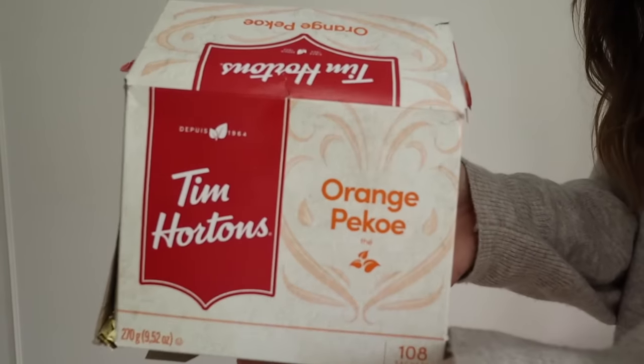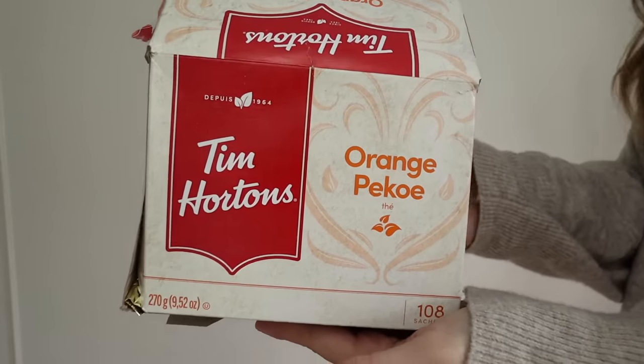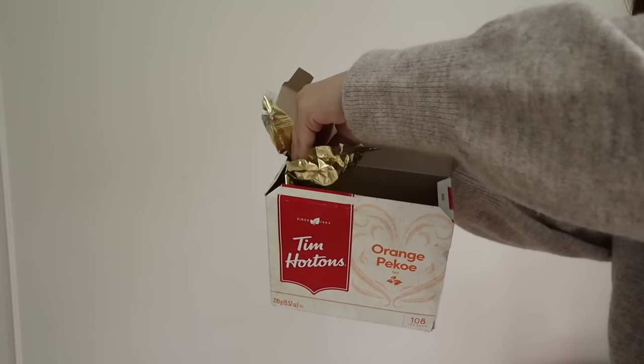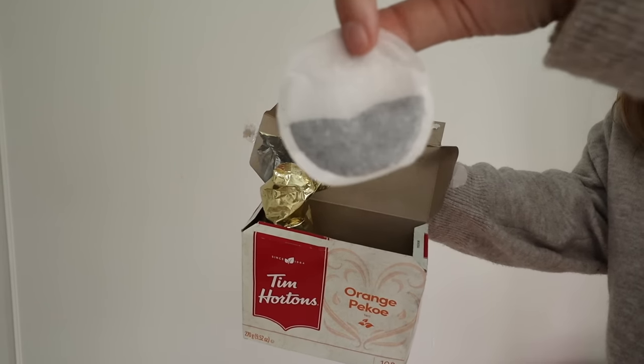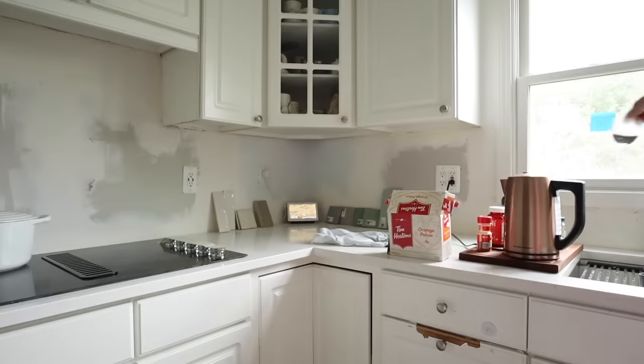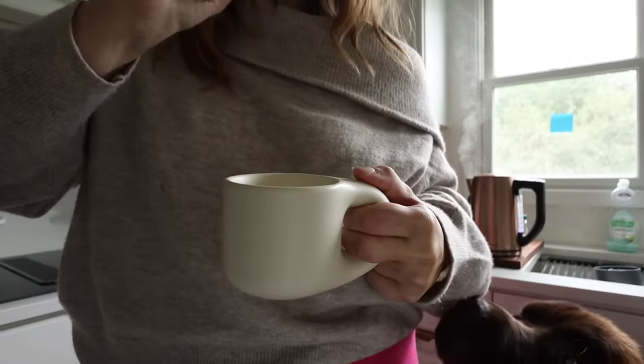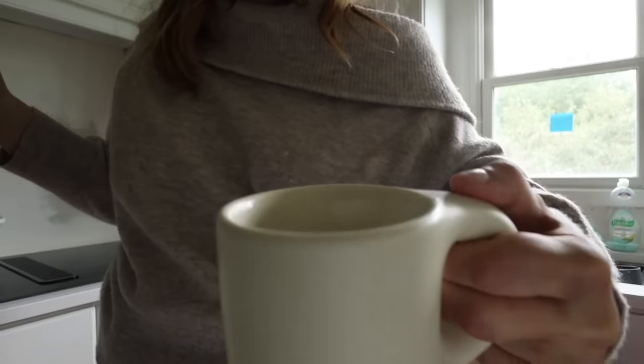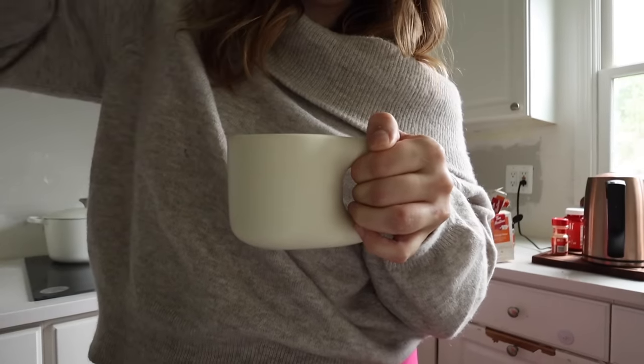They gave me the orange pekoe tea, which is their go-to black tea, and I became obsessed. I would go there every day to get their tea and then I finally looked up orange pekoe tea and found the Tim Hortons one on Amazon. I really like it because it's a lot creamier than a normal breakfast blend tea and it has like a little bit of a fruity essence — but not too much. It comes with a lot in the bag.